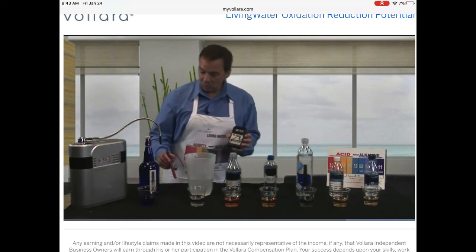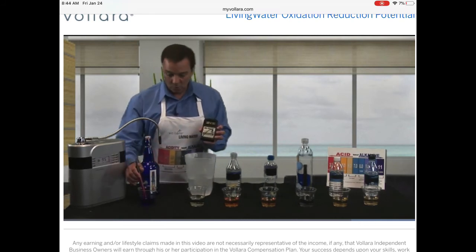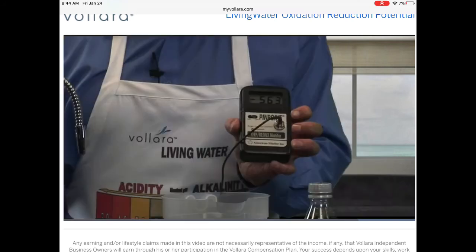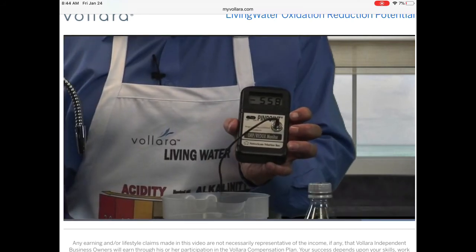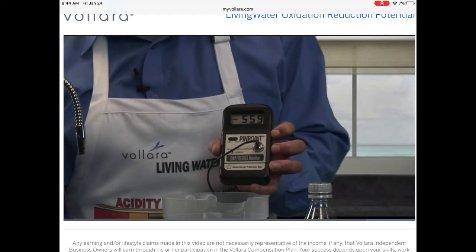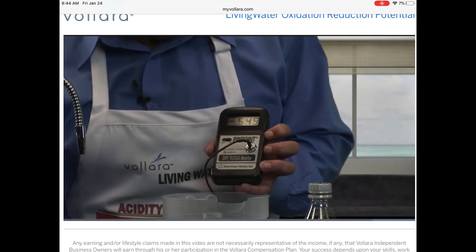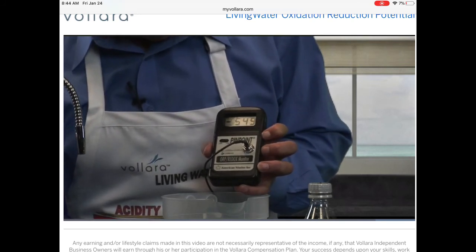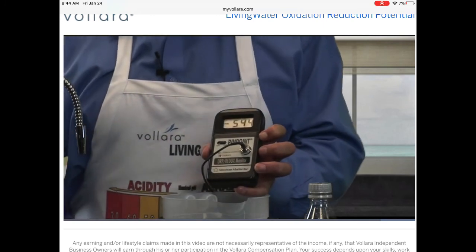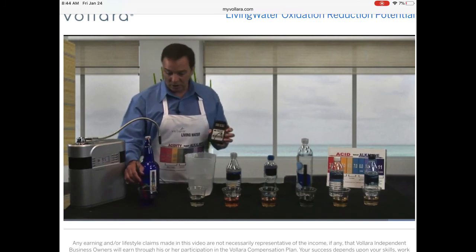And now we're going to test the living water made by the living water appliance. As you can see, it's very rich in oxygen. It's very alkaline. This is probably the star of the show — you notice that it has a negative number. It's a very strong antioxidant. Negative 547, 549 — it's about negative 550 right now. These other beverages contribute to oxidation and sap our energy.